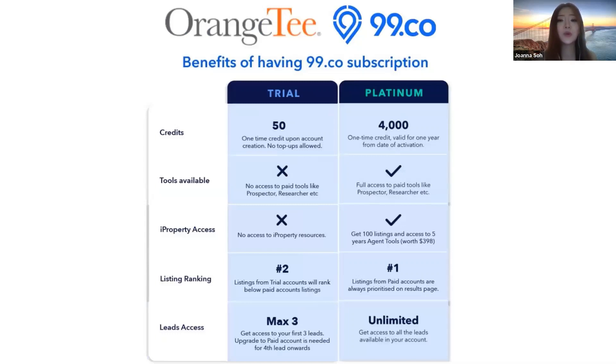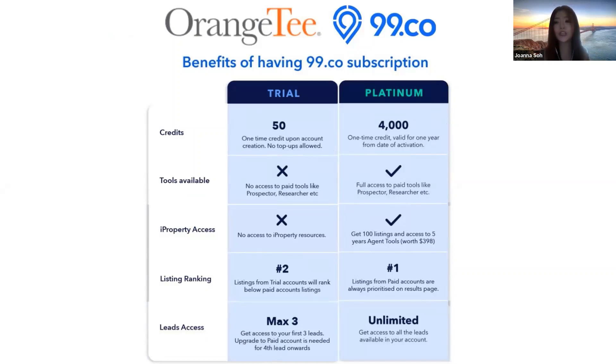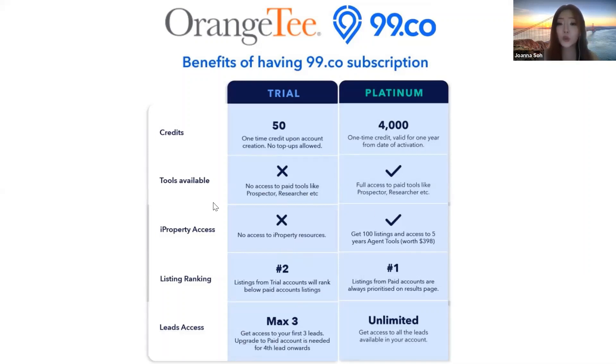Many Orange Tea agents have a trial account with us. Here are the major differences between trial and paid accounts. For trial, we give you 50 credits; for Platinum it's 4,000 credits. Trial accounts have no access to any tools — not FSBO, FRBO, or iProperty at all, and no reflection of your listings on other portals. For paid Platinum, you have full access to all paid tools like Prospector, Researcher, etc., and everything inside the app.